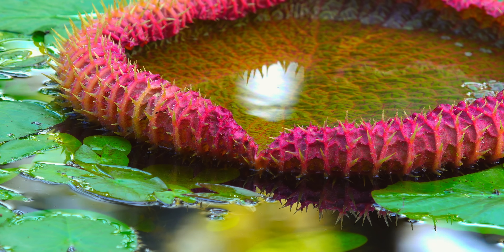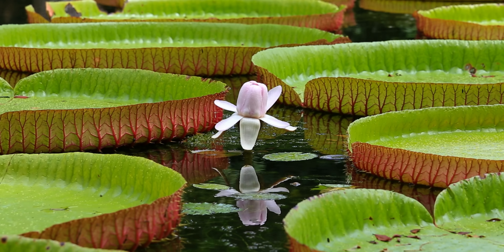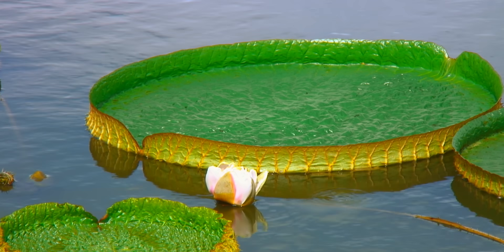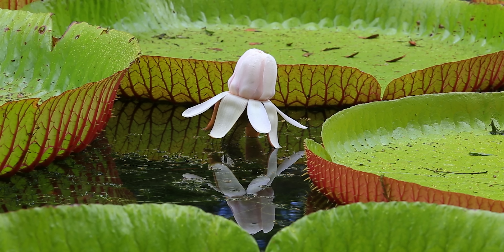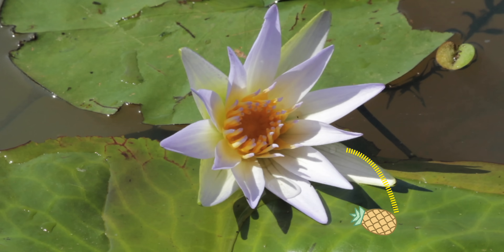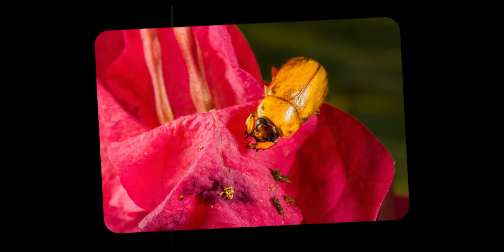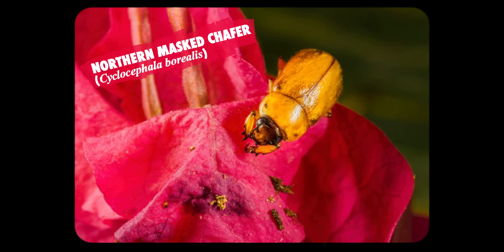Although you'd think giant leaves with their own built-in defenses would be the most interesting thing about Victoria Amazonica, its flowers are also fascinating. The flowers of these giant lilies are protogynous, meaning that the female parts mature before becoming male — it's a form of sequential hermaphroditism. When Victoria Amazonica flowers, the beguiling blooms last for only two days. On the first day, the female phase, the white flower opens in the evening and gives off a sweet, pineapple-like scent. The aroma specifically targets pollinating beetles, like those in the Cyclocephala genus.